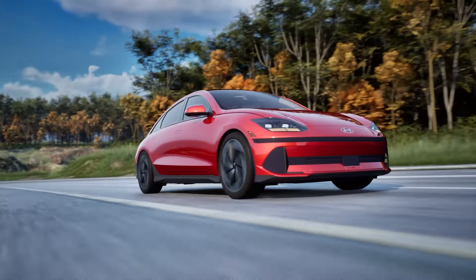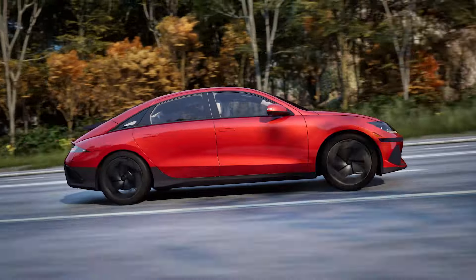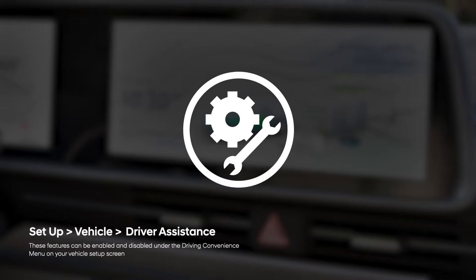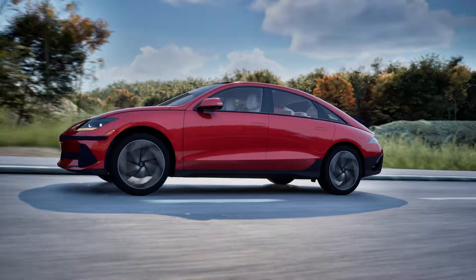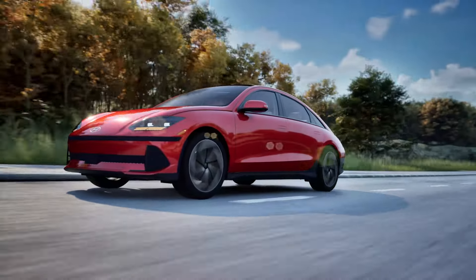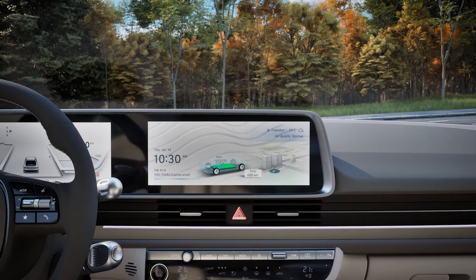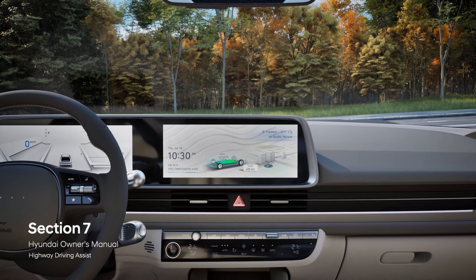To learn more about the operations of adaptive cruise control and lane following assist, please watch the corresponding videos. Quick tip: these features can be individually enabled and disabled under the driver assistance menu in your vehicle setup screen. Highway Driving Assist is a wonderful collection of features that can really enhance your driving experience. For more information, please refer to your Hyundai IONIQ 6 owner's manual.